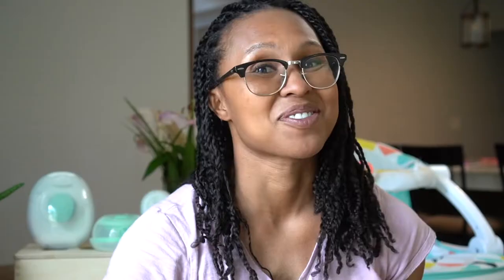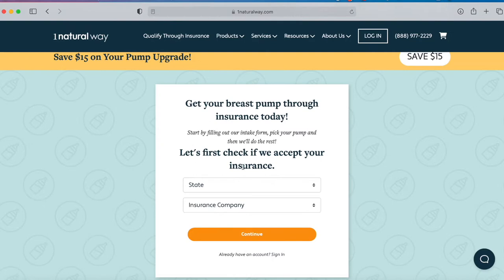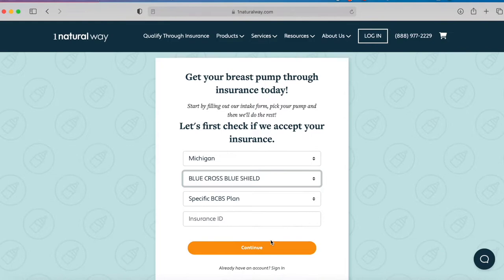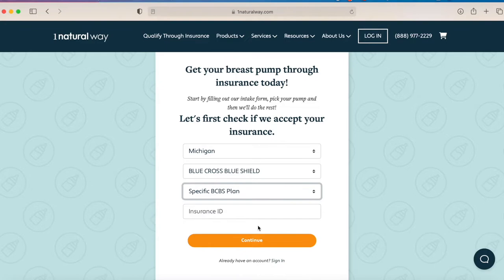They also have Milk Zoom, which offers parts for your breast pumps, as well as maternity compression stockings and pregnancy support bands. It's really easy to see if you qualify with your insurance — all you have to do is click on qualify through insurance, provide your state and insurance company, and you can see which pumps are covered.